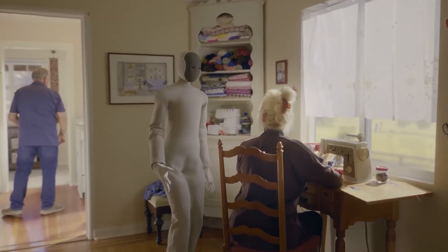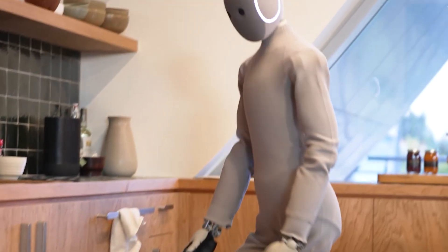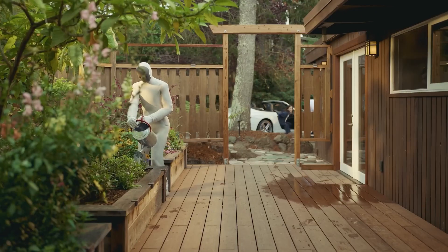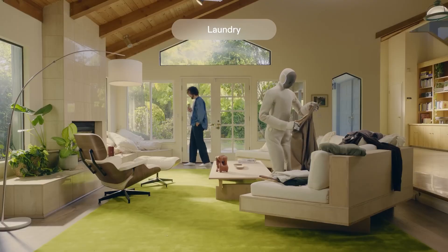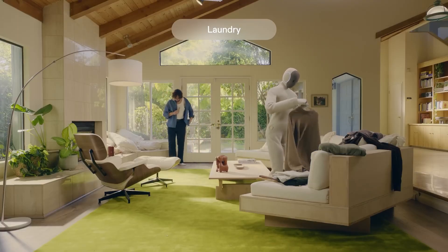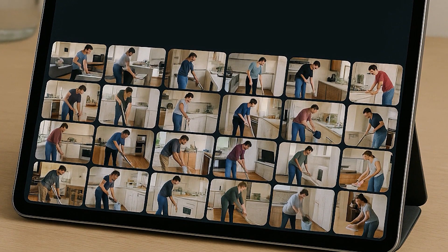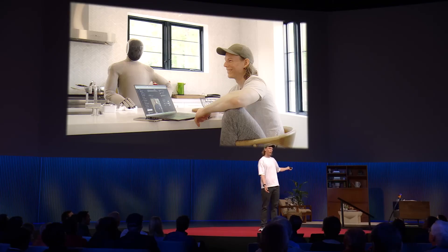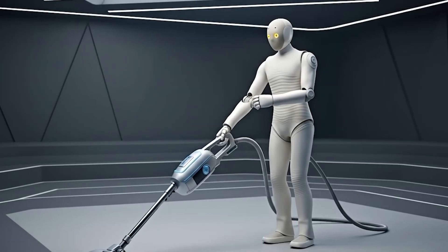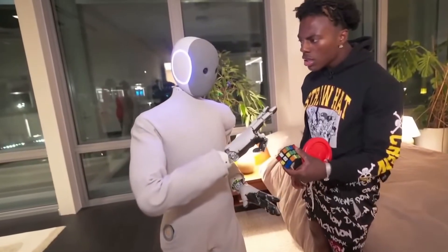If you're wondering what NEO actually does in the real world, the answer comes from journalists who've seen it up close. Several outlets described live demos where NEO performed small but meaningful chores like watering plants and tidying rooms — though many of these actions were still guided by human operators. Another demo showed NEO folding shirts, a surprisingly complex task, but only after an expert had first guided the process remotely. The pattern is consistent: NEO can already do quite a lot, but most of it still involves some degree of human input. That's exactly the point of its learning model — its limitations today are its lessons for tomorrow.